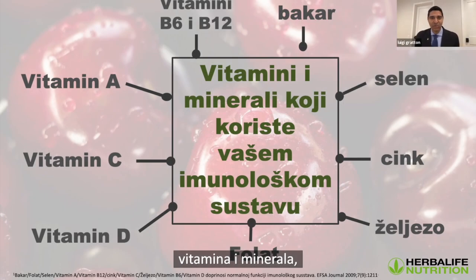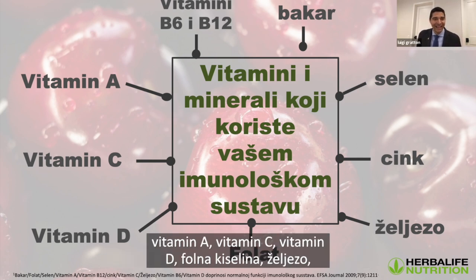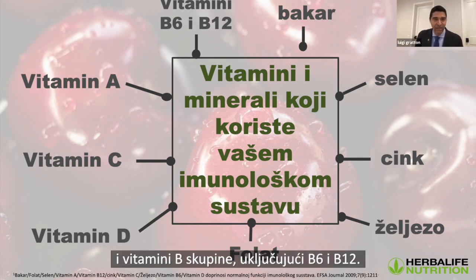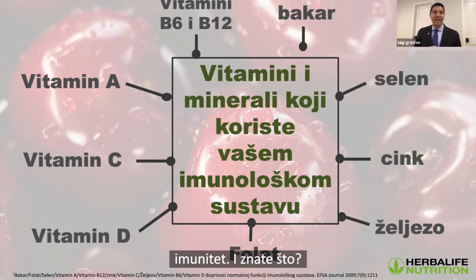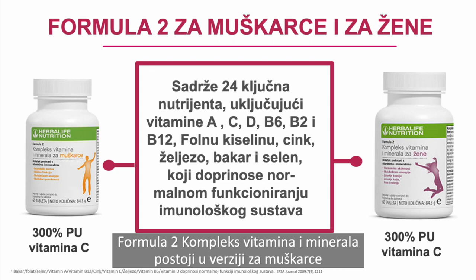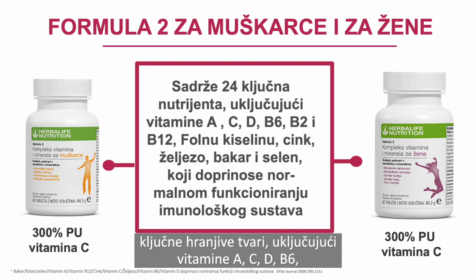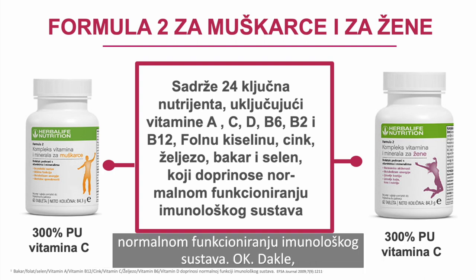Talking about vitamins and minerals specifically: Herbalife products contain vitamin A, vitamin C, vitamin D, folate, iron, zinc, selenium, copper, and the B vitamins including B6 and B12 — these are specific nutrients that support the immune system. Our Formula Two multivitamin, available in men's and women's versions, provides 24 key nutrients including vitamins A, C, D, B6, B12, folic acid, zinc, iron, copper, and selenium — all the things that contribute to the normal functioning of the immune system.